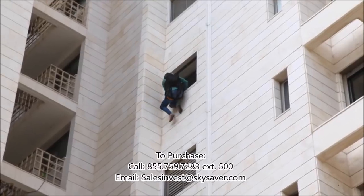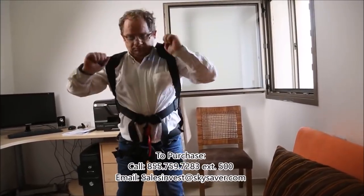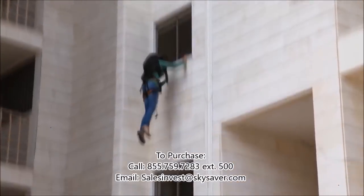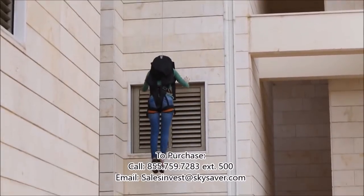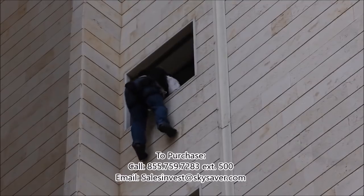Sky Saver has been developed for you by the most respected professionals in the security world. Sky Saver has been tested thousands of times and is certified to the highest international standards. When your life is on the line, Sky Saver is your best chance for survival.